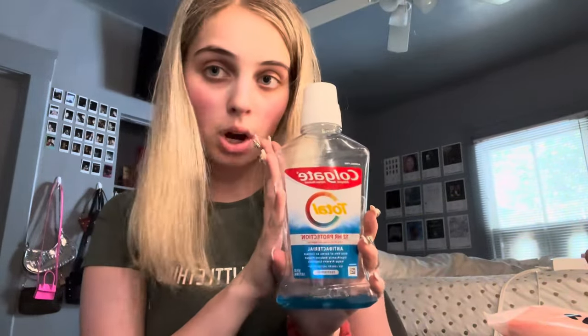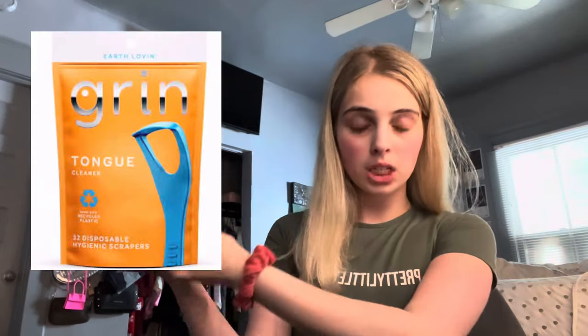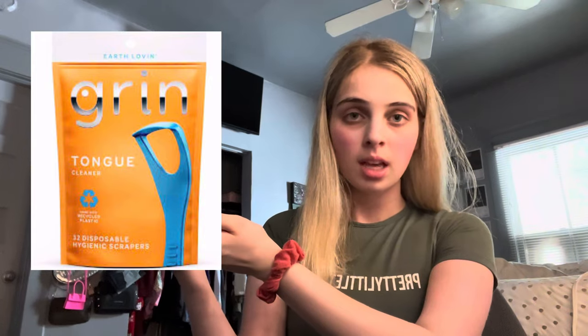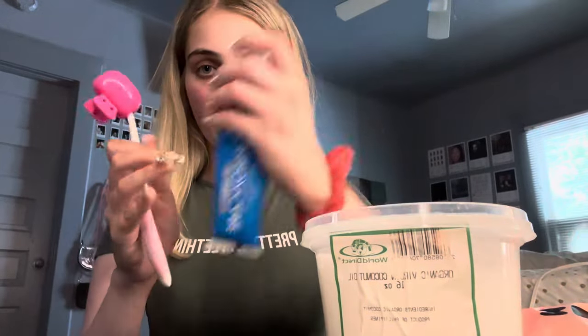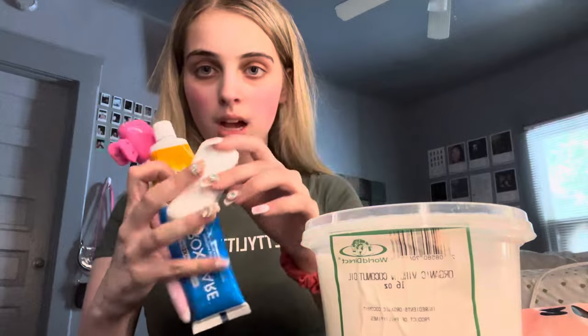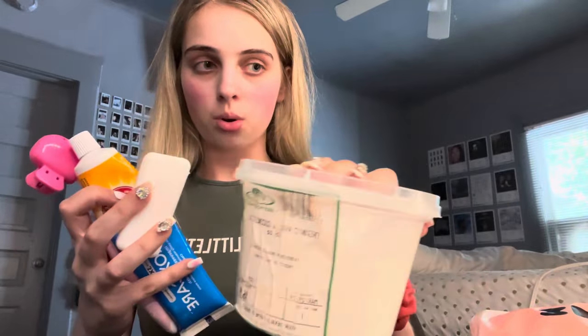I use mouthwash all the time. I also want to mention that when I'm brushing my teeth, I use these disposable tongue scraper scrapers, but I just ran out of them. This is a picture of the ones that I use — those couldn't be in my video because I ran out. So what I showed is my toothbrush, my toothpaste, my floss, and my coconut oil.